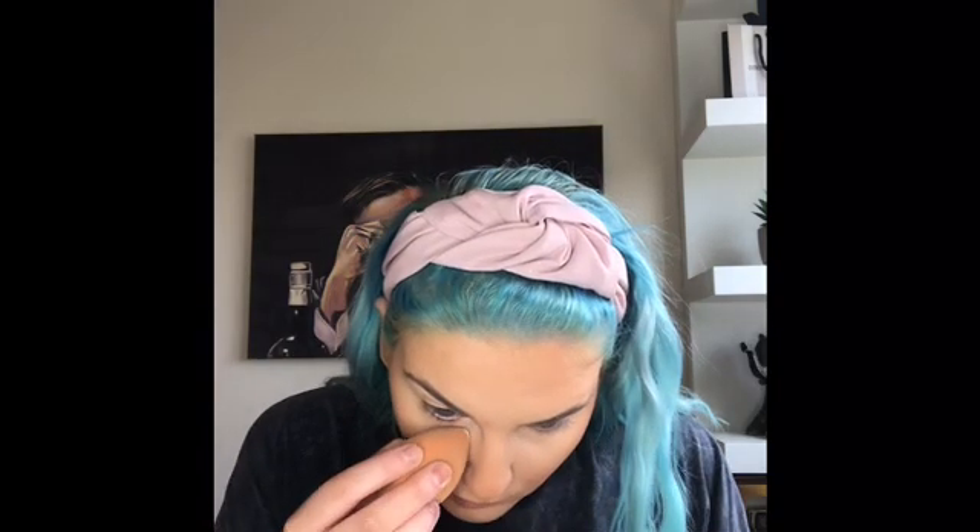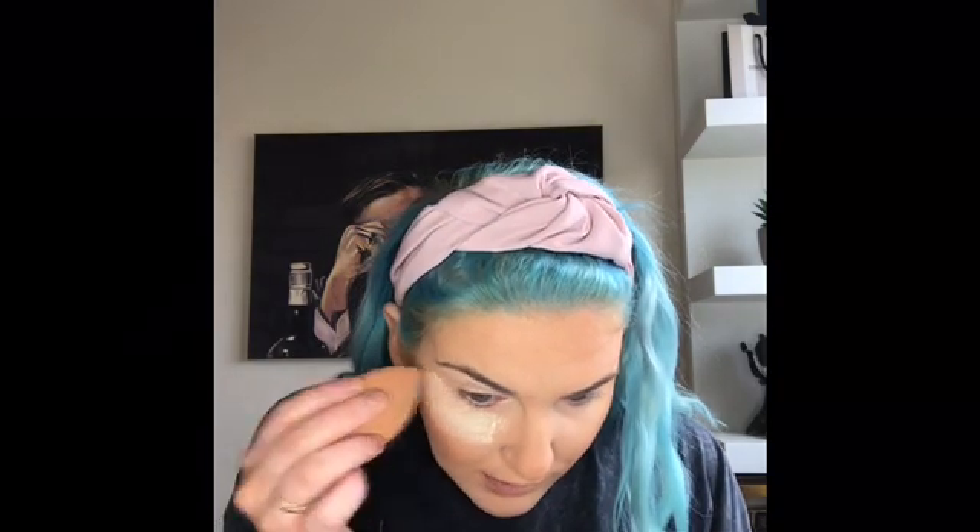I'm going for a really colorful look today because I'm supposed to be going to a festival this year — my first ever festival — and I'm hoping and praying it goes ahead. While I have this time off I'm just practicing different looks. Because I'm going really colorful with the eyes, I'm picking up my Laura Mercier powder again on my Beauty Blender and applying it underneath the eyes.